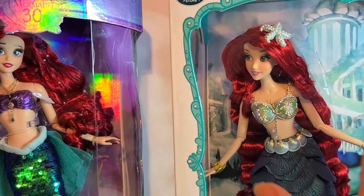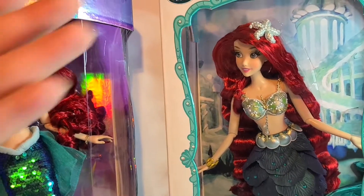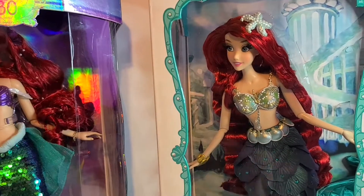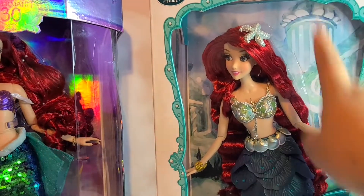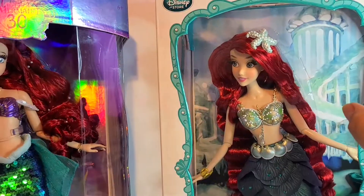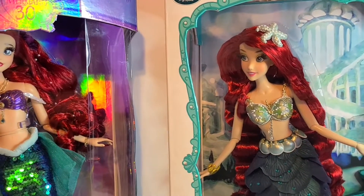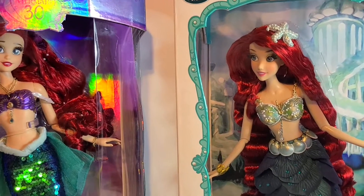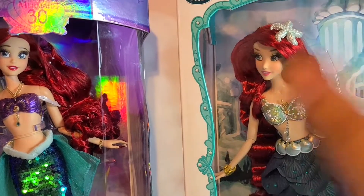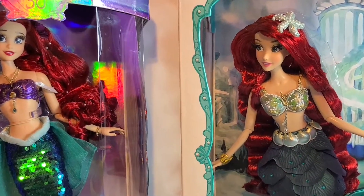I saved up so much money to finally get the original Ariel. This one cost me about three or four hundred dollars because I got her on Facebook — my first time ever buying a doll on Facebook. I was scared, I thought I was going to get scammed. I did it through PayPal, of course. Always use PayPal; never use your credit card when buying anything online if you have that option.